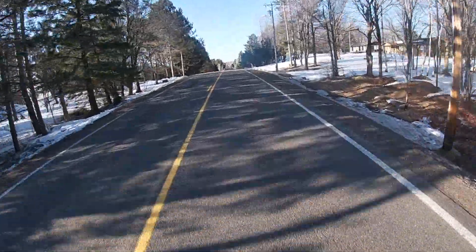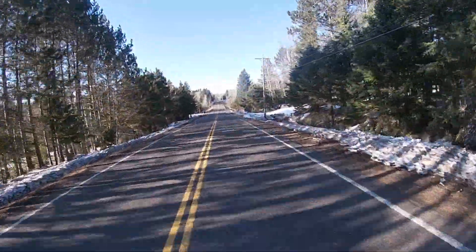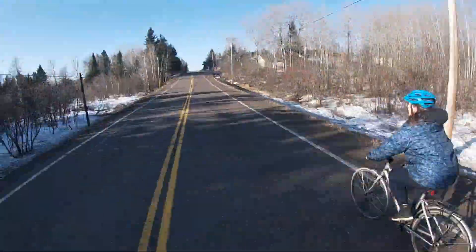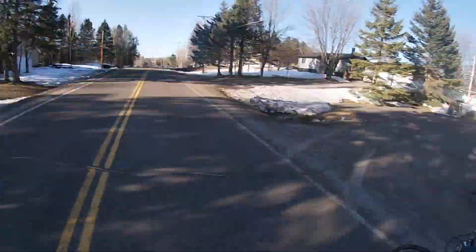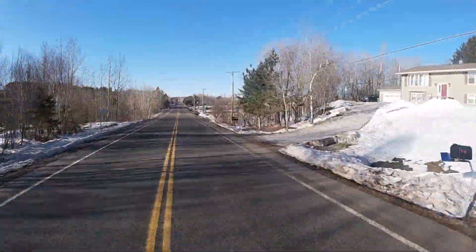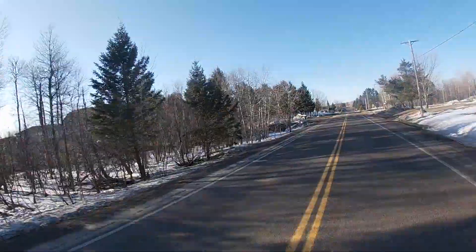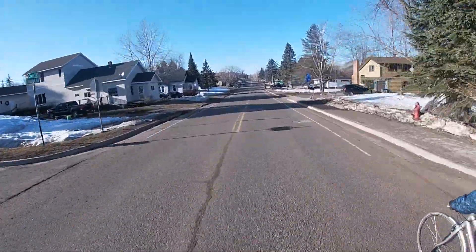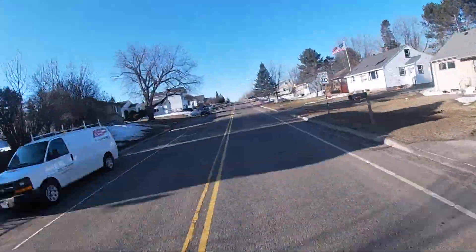One of the best parts about moving to a new place is getting to explore the area and the businesses and do a lot of sightseeing. One of the other things that's really great is getting to experience the environment in all the different seasons. We have not lived here in the spring, so one of the huge differences we noticed after the snow melted and things started to warm up was the abundance of frogs.